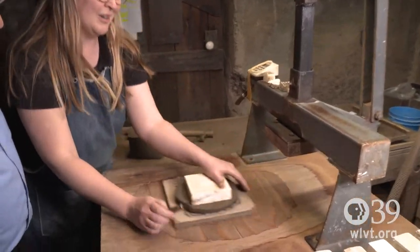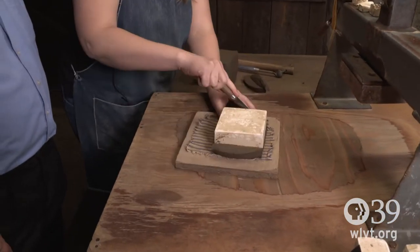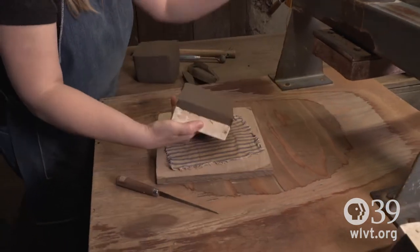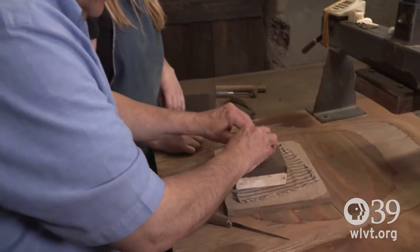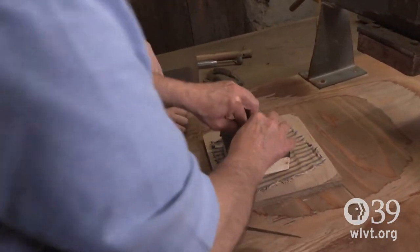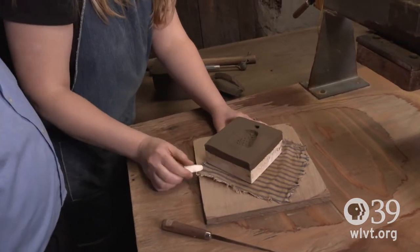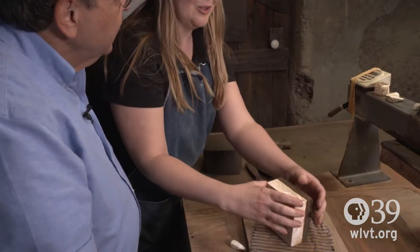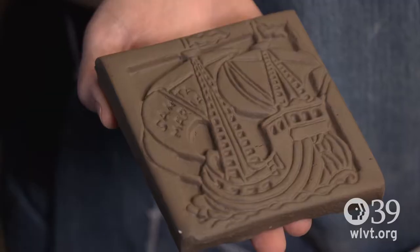Then we pull it out and we're going to cut the extra off, just like this. And then we can stamp the back. Now we'll do a nice notch so you can hang it on the wall. This will suck the water out of the clay so it shrinks it a little bit, makes it less sticky so we can just pop it off. That's beautiful — there's our Santa Maria.